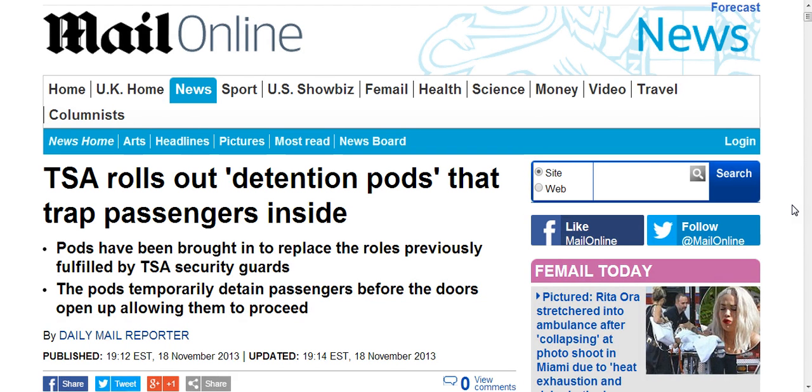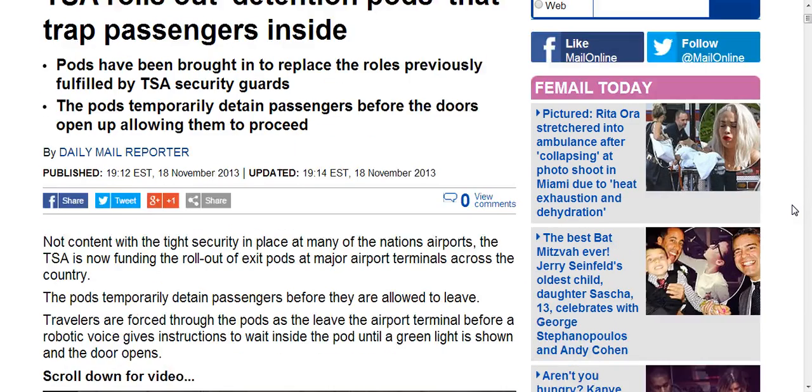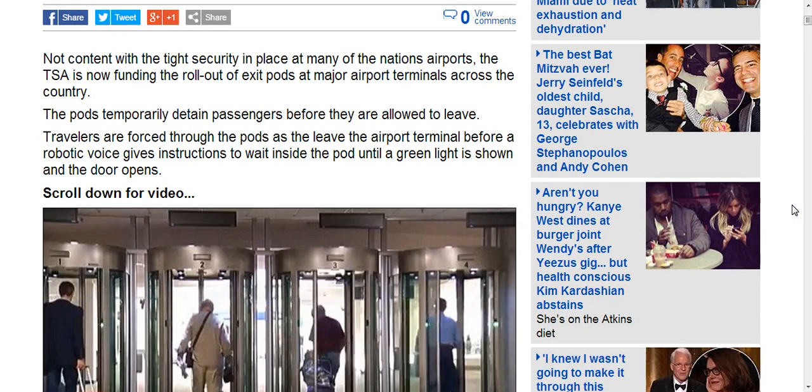Pods have been brought in to replace roles previously fulfilled by TSA security guards. Not content with the tight security in place at many of the nation's airports, TSA is now funding the rollout of exit pods at major airport terminals across the country.